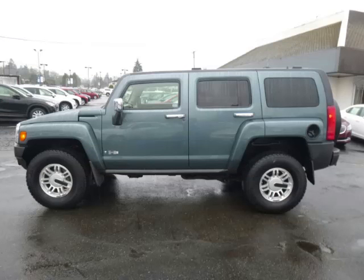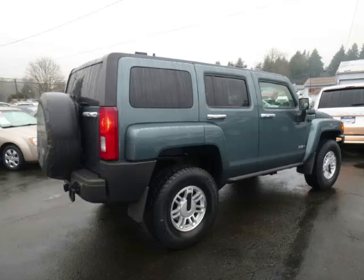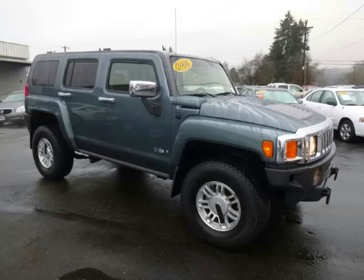This is a 2006 Hummer H3 with just 84,000 on the odometer. This Hummer remains competitive in its class, delivering comfort, reliability, and a 3.5L L5 engine.